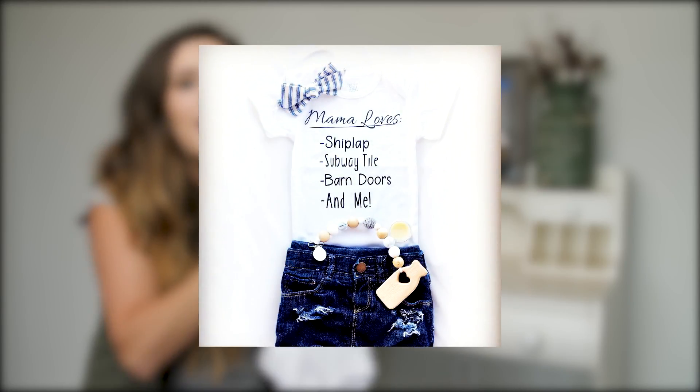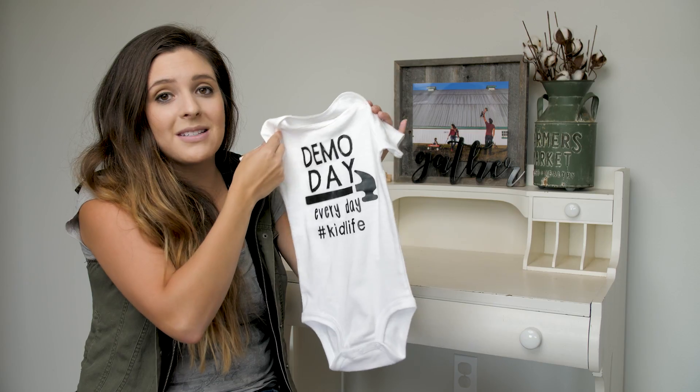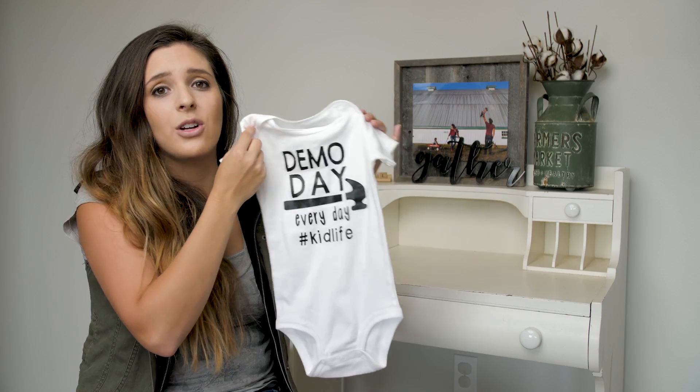She also makes really cute jeans and fabulous teethers, and she's got a lot of fun things going on for kids over on her Instagram. I love Katie's business — it's just adorable.